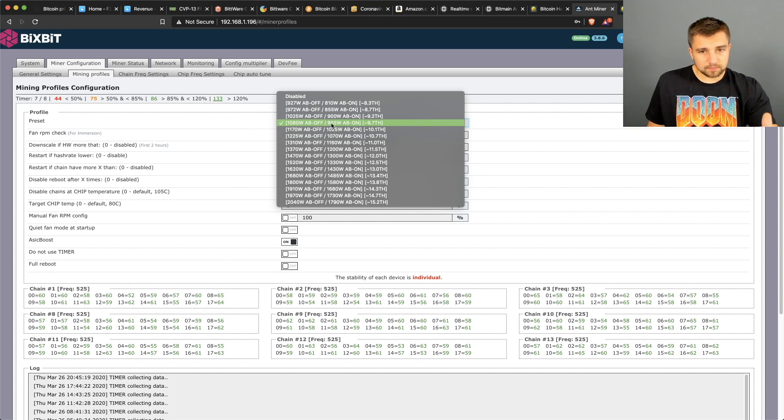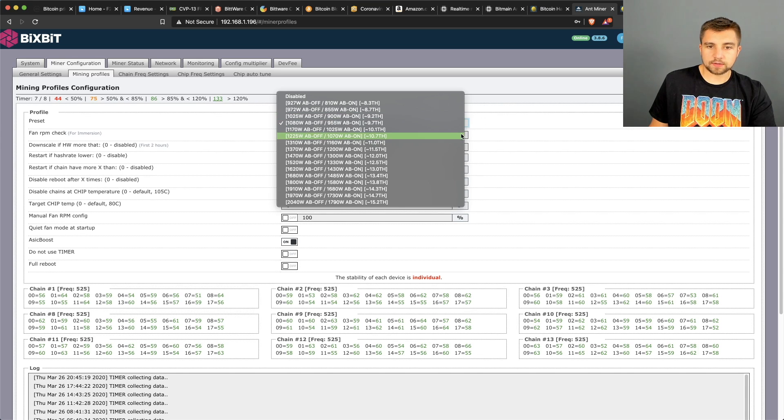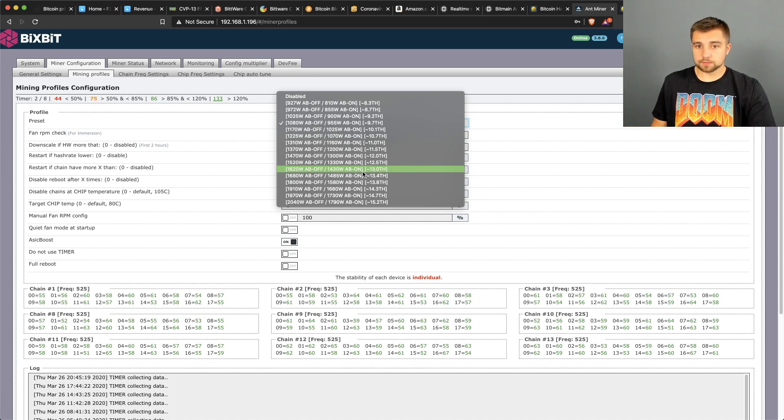With this configuration, I'm supposed to be at about 955 watts and getting about 9.7 terahash per second. Out of the box, this miner is supposed to mine 10.5 terahash per second at 1,400 watts. But with ASIC boost on, we'll be mining 13 terahash per second — so you basically get two and a half terahash per second for free just by using this firmware. If that doesn't cover the 3% fee, then we just aren't making enough money.